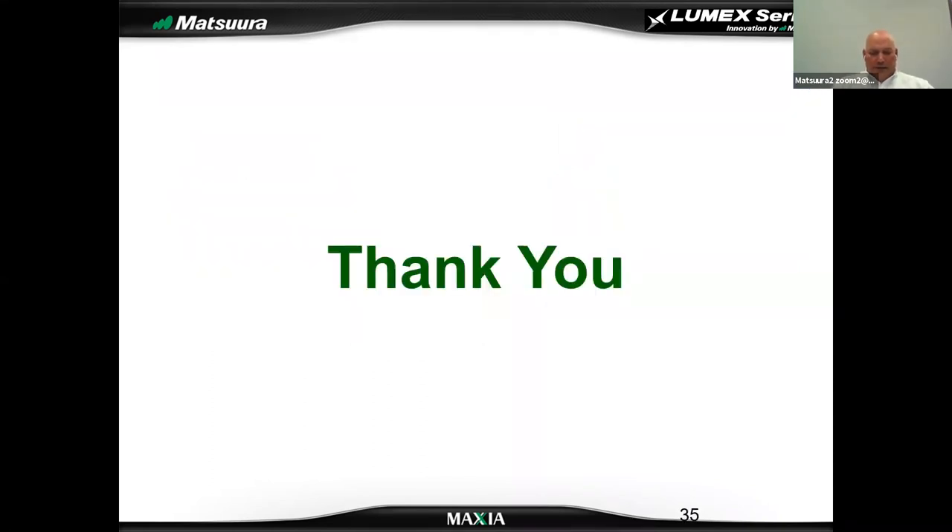Thanks for your attention. We'll turn it back to Chris and see if we can answer any questions.